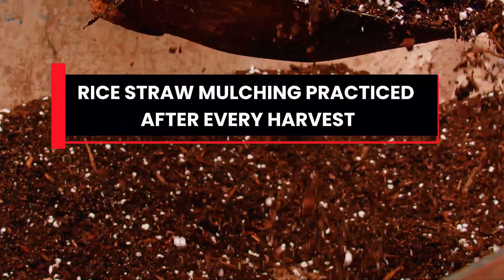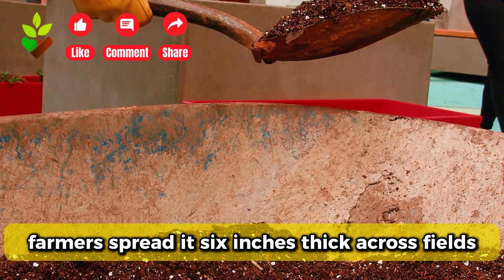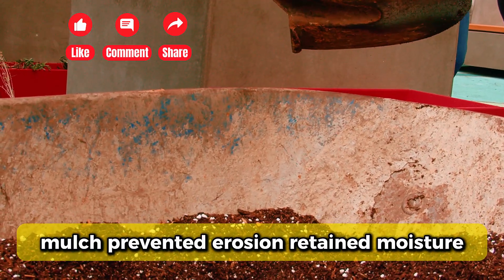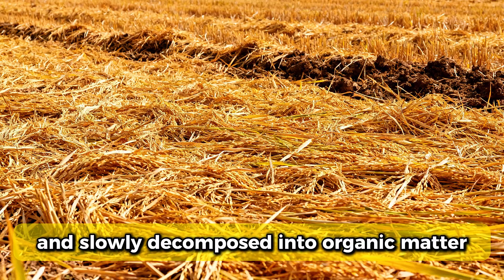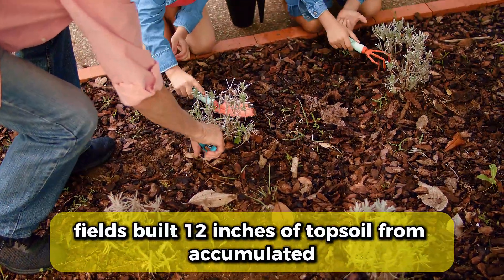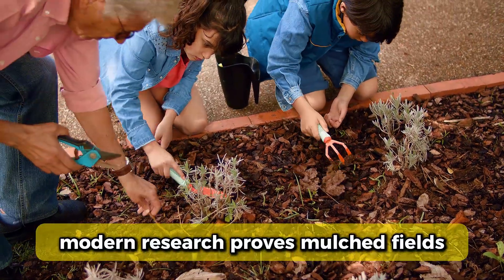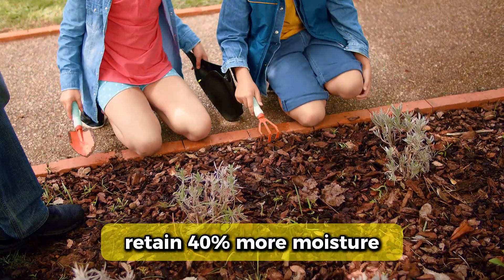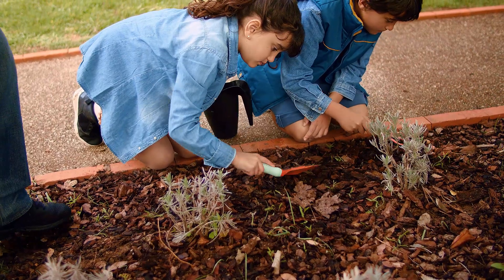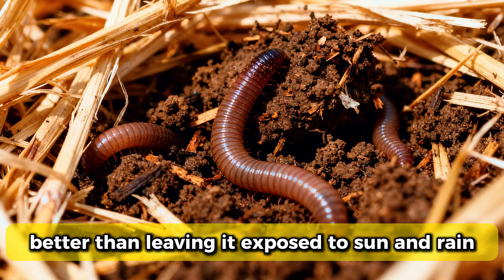Tenth, rice straw mulching practiced after every harvest. Instead of burning straw, farmers spread it six inches thick across fields. Mulch prevented erosion, retained moisture, suppressed weeds, and slowly decomposed into organic matter. Over decades, fields built 12 inches of topsoil from accumulated straw breakdown. Modern research proves mulched fields retain 40% more moisture and have triple the earthworm populations compared to bare soil. Ancient farmers understood that covering soil protected its biology better than leaving it exposed to sun and rain.